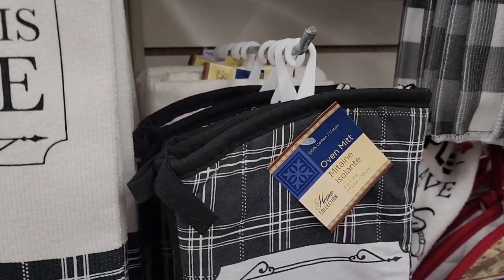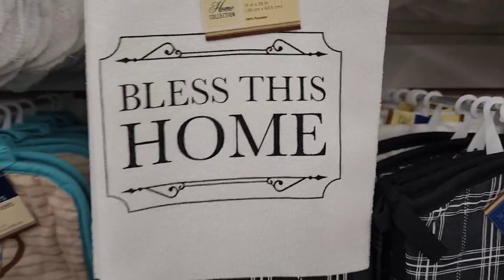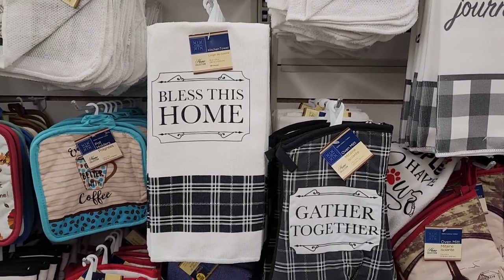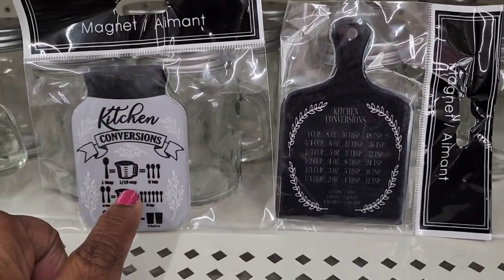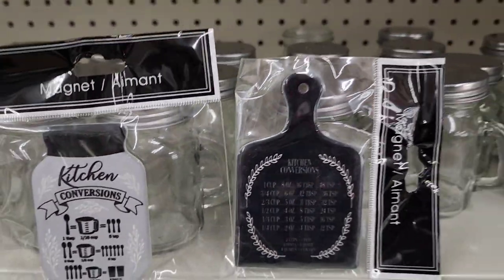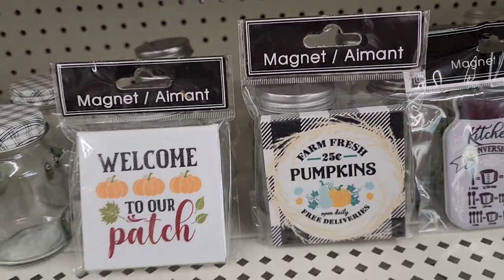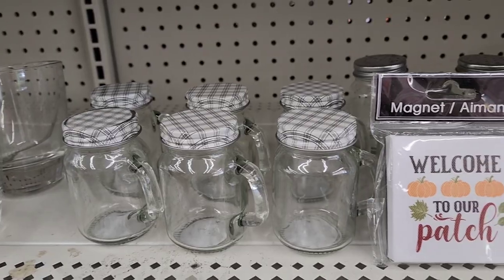They have a beautiful 'Bless This Home' microfiber towel, and also towels that say 'Gathered Together' in 100 percent cotton. They have magnets with kitchen conversions — one shaped like a mason jar and one like a cotton board with cup conversions. Decorative signs say 'Farm Fresh Pumpkin 25 Cents, Open Daily, Free Deliveries' and 'Welcome to Our Pumpkin Patch.'